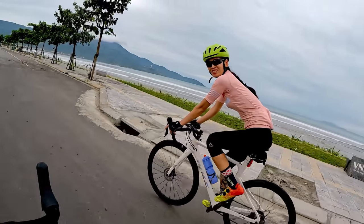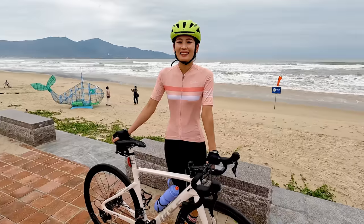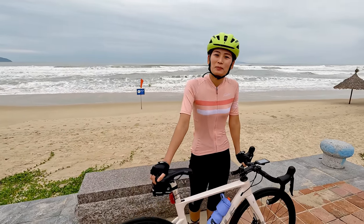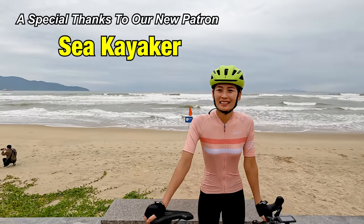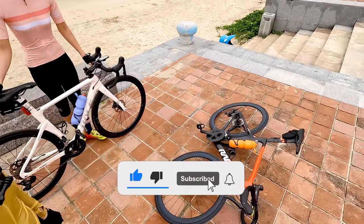Hey guys, what's going on? Tour Crews here checking in. As you can see, we are not in Thailand anymore. We're in Da Nang, Vietnam — Chung's home country. So we finally made it, guys. We're here, and more importantly, our bikes are here. We've got Tun's bike, we've got my bike.